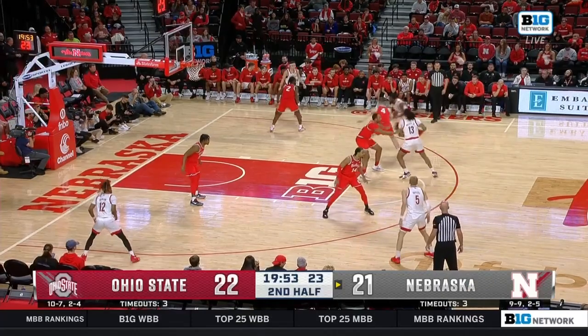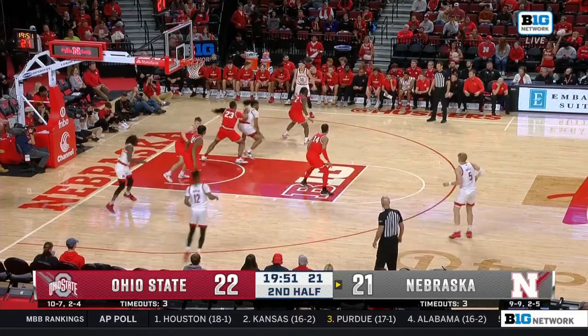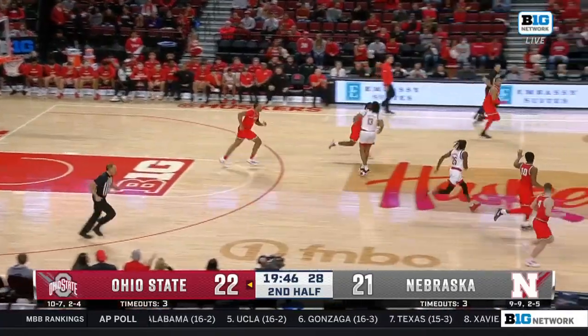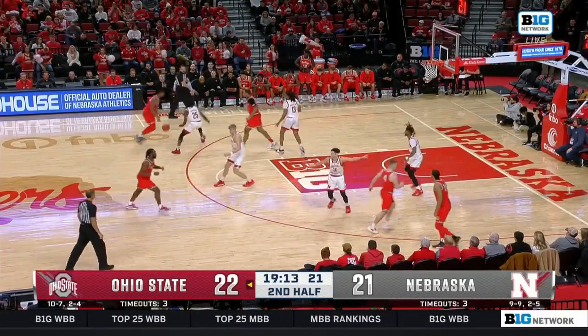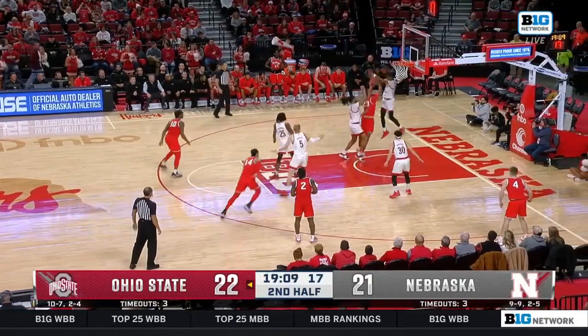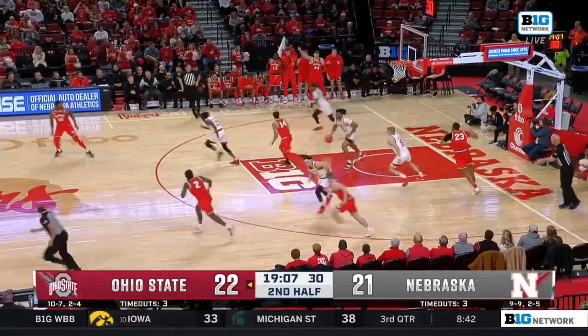I give the kid a lot of credit. You can tell that hip isn't 100% — he hasn't been able to elevate around the rim. Walker challenged nicely by Zed Key on the inside. Sensabaugh around the Key screen, gives it back to Key, and Key had it taken away.